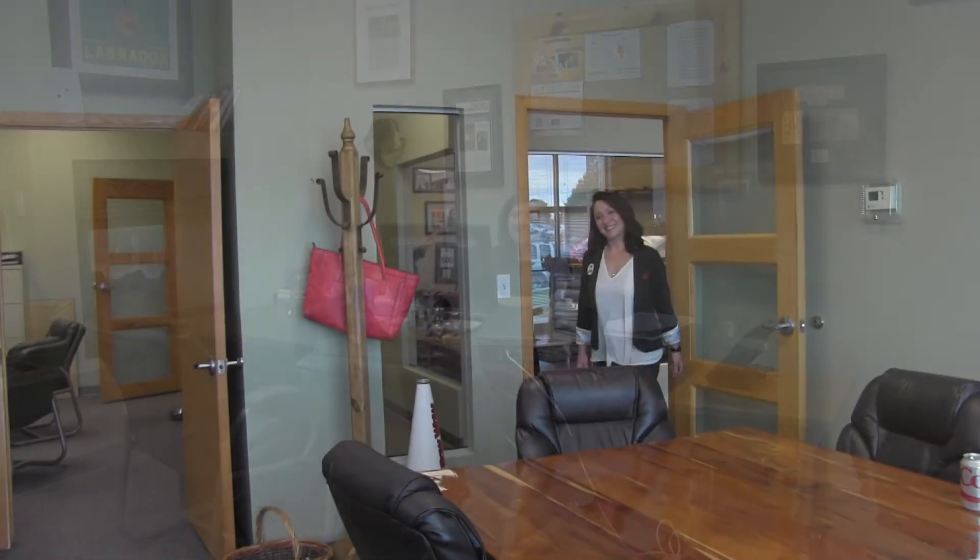This is Rachel Wells, our controller — her dog title is finance dog. She's also on our executive team, along with Christina, our president, and Alon, our executive vice president. And this is Christina K. Russell, our president.